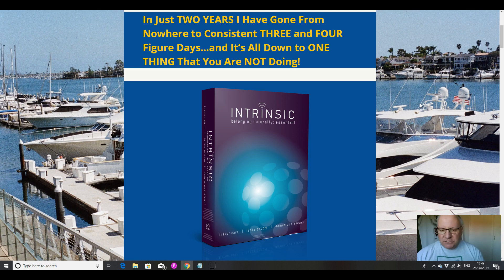In this review video I'm going to go through this excellent new release from Trevor Carr and Lance Groom. What this course essentially does is show you how Trevor Carr went from absolutely nowhere in terms of the world of affiliate marketing to consistent three and four figure days.